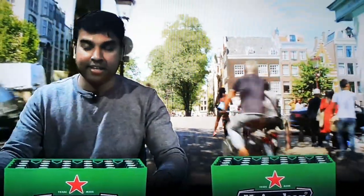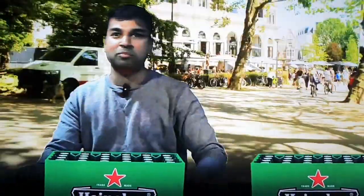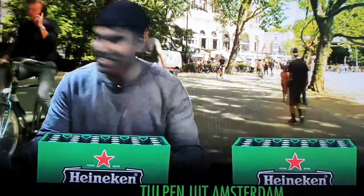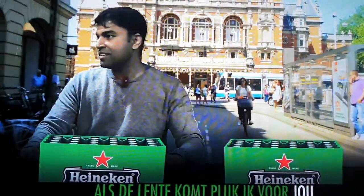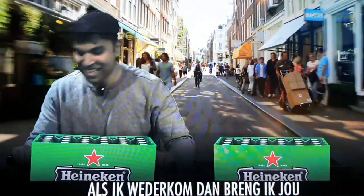With the Heineken — if anybody wants Heineken, please feel free to stop me and get some Heineken! Heineken! Selling in the streets of Amsterdam! Oh, this is hard work.